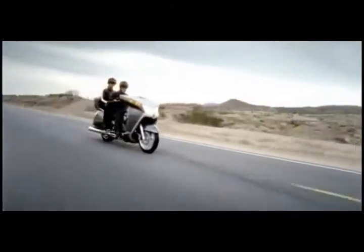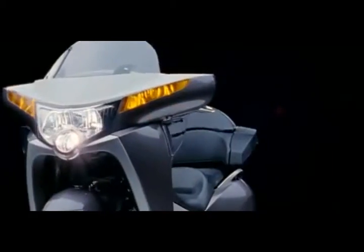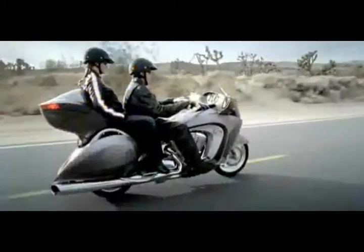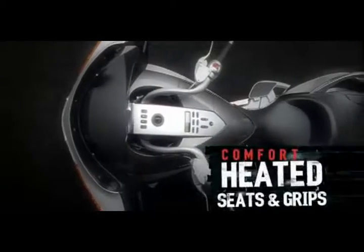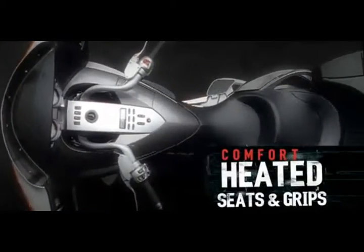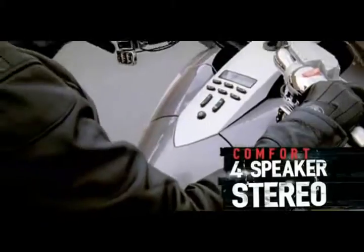Class-leading performance and cruise are standard. 29 gallons of storage. A full-coverage frame fairing with side winglets provide the ultimate in wind protection. There's a full 4 inches of padding in the seat with dual-zone heating and heated grips for driver and passenger. A four-speaker stereo that's iPod and MP3 compatible.